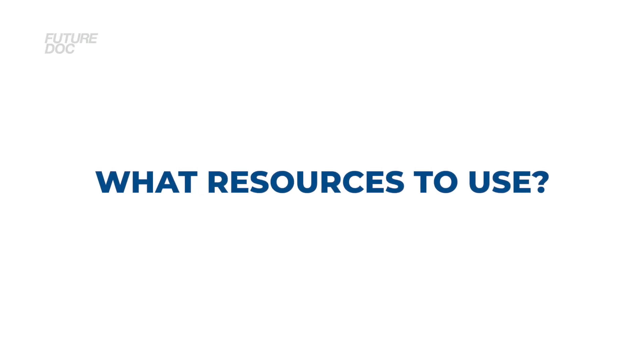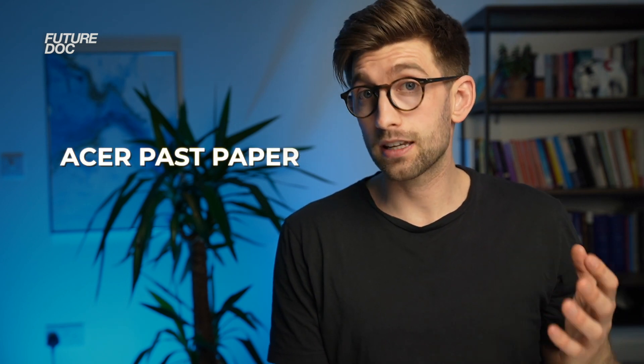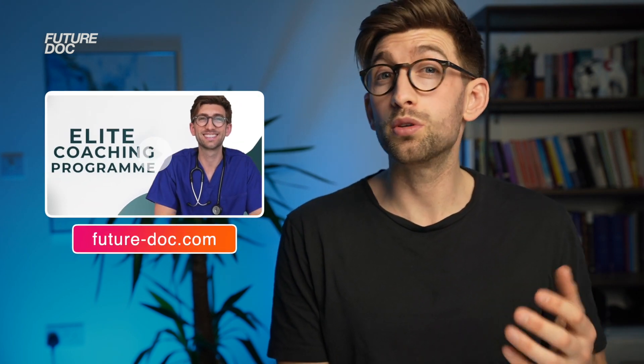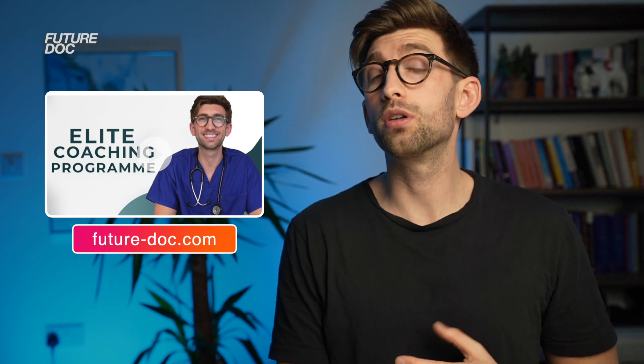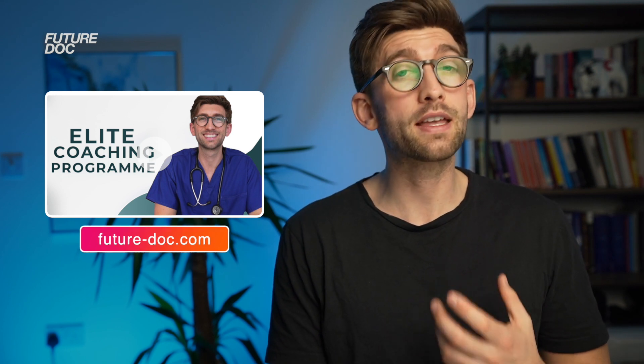One of the most common questions I get is about what resources to use. I've done a blog article written by my GAMSAT tutor, linked in the description below. I'd also recommend the ACER past papers — they charge £30 each, but it's worth it to understand exactly what's coming up and identify patterns. We also have our elite coaching programme, which offers intensive one-on-one GAMSAT coaching as well as group teaching, to make sure people are well trained and prepared to score highly.